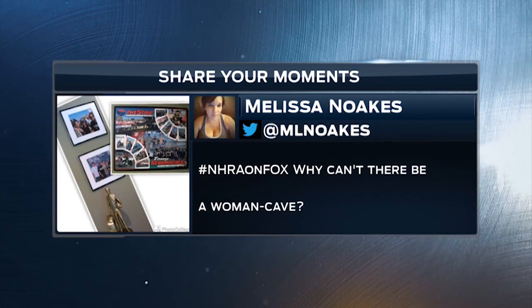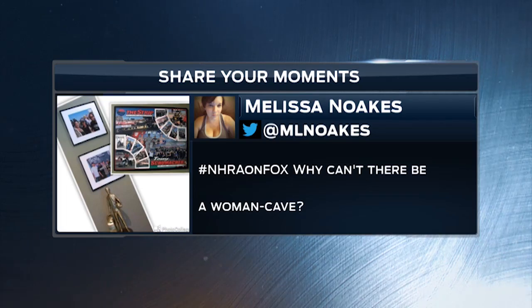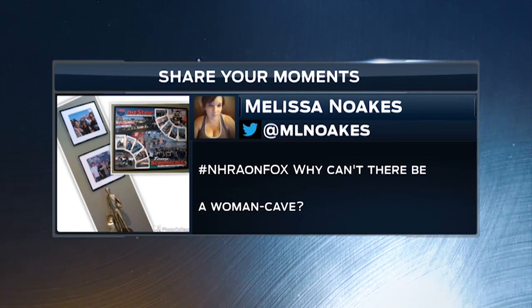Melissa Noakes from Chandler, Arizona, shows off her racing cave and ponders the question: why can't it be a woman cave? Hey Melissa, it can be.